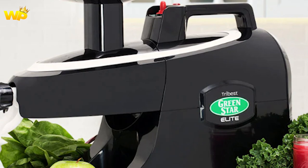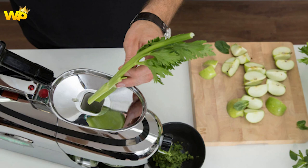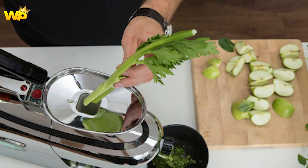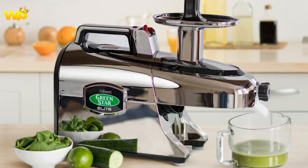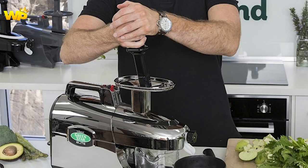The GSC 5050 is not limited to juicing — it also excels at food processing tasks. It comes with various attachments allowing it to function as a food mill, homogenizer, and pasta maker, adding value to its versatility. The juicer's durability and build quality are commendable, ensuring long-term reliability and performance.